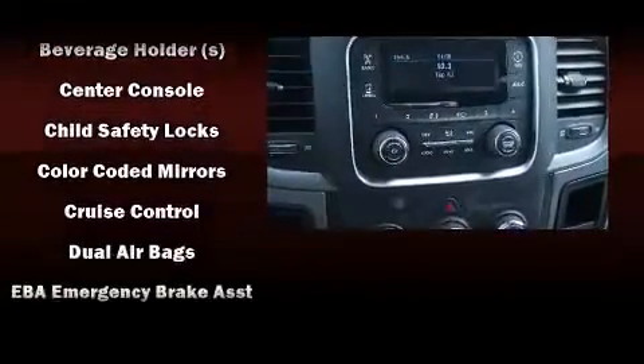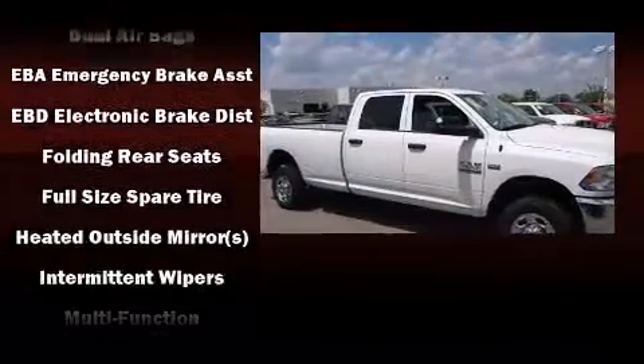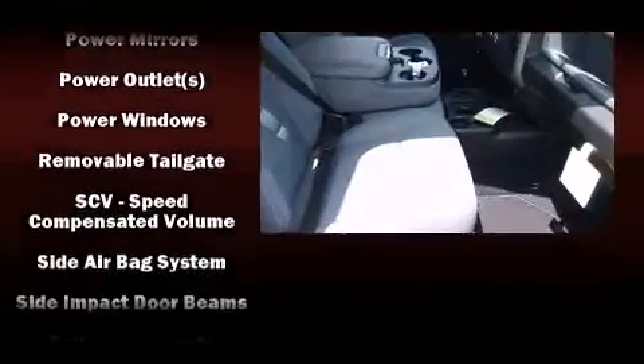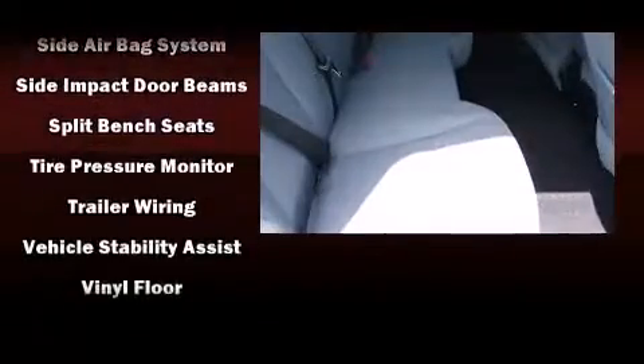Passengers are protected by various safety and security features including head curtain airbags, front side impact airbags, traction control, ignition disabling, and four-wheel disc brakes with ABS. For added security, Dynamic Stability Control supplements the drivetrain.